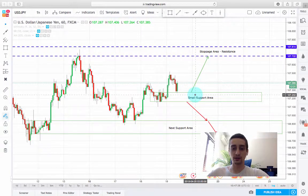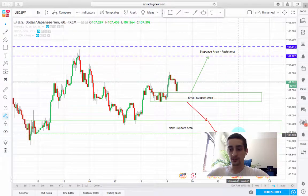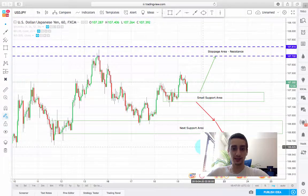In case the pair breaks this small support area, we can see a drop down to the next support area between 106.94 to 106.77 — for the risky guys.